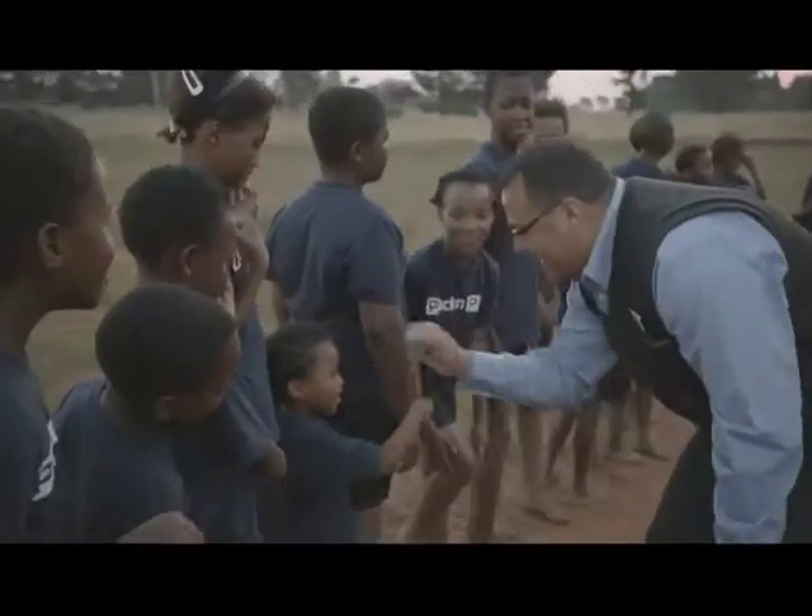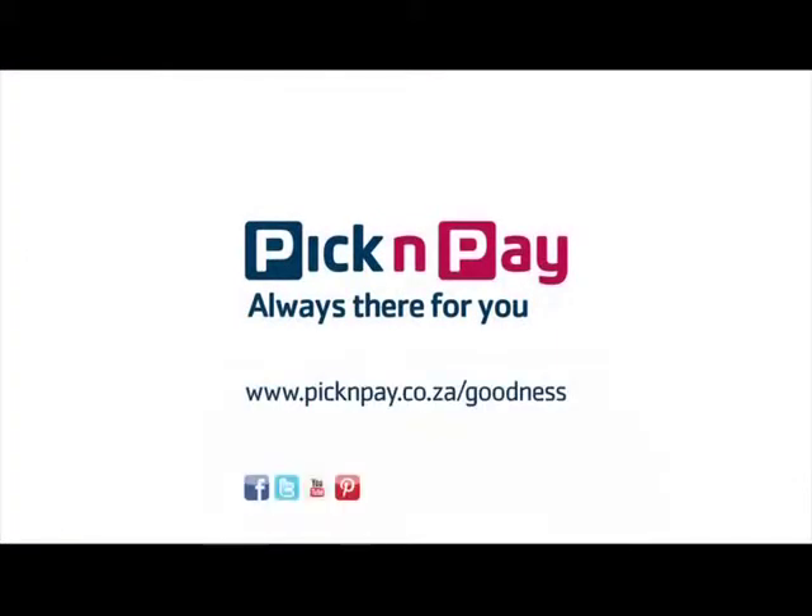Goodness can be found in encouraging greatness at the Junior Runners Academy in Soweto. Pick and Pay, always there for you.